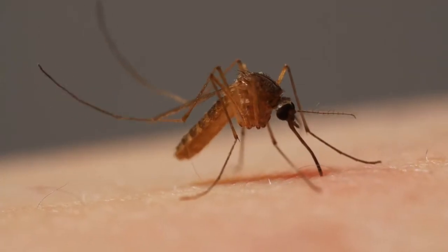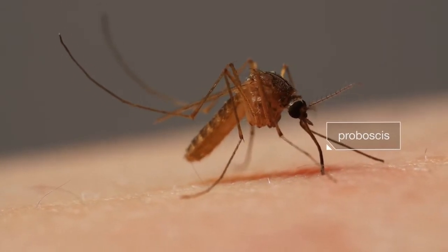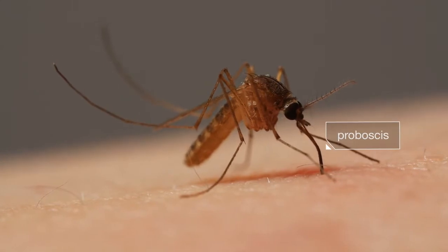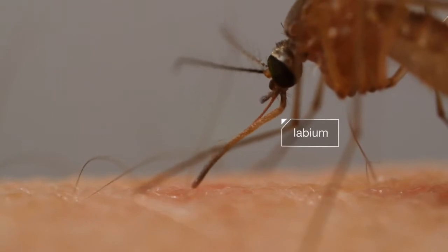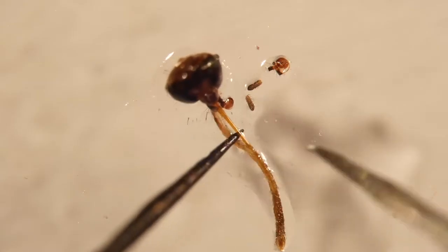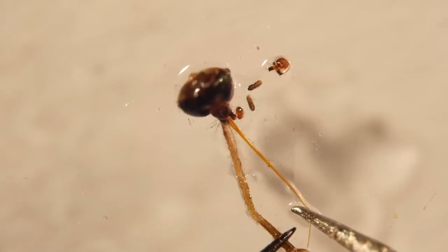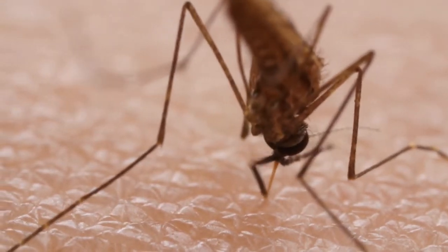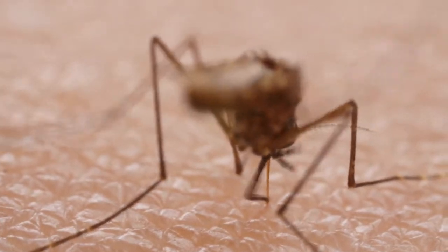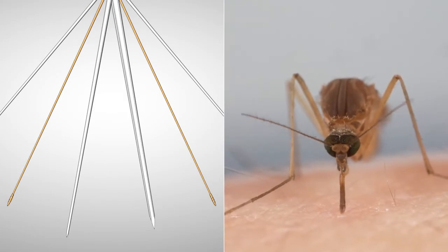At first glance, it looks simple — this mosquito digging her proboscis into us. But the tools she's using are sophisticated. First, a protective sheath retracts. See it bending back? Under a microscope, you can see what that sheath protects: inside there are six needles. Two of them have tiny teeth she uses to saw through the skin. They're so sharp you can barely feel her pushing. The other two needles hold the tissues apart while she works.